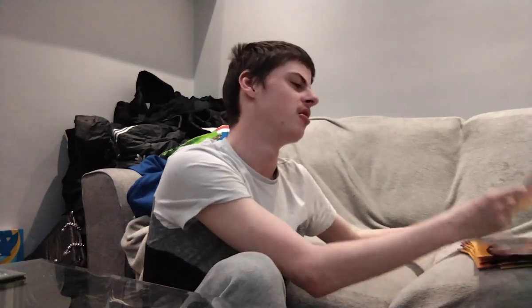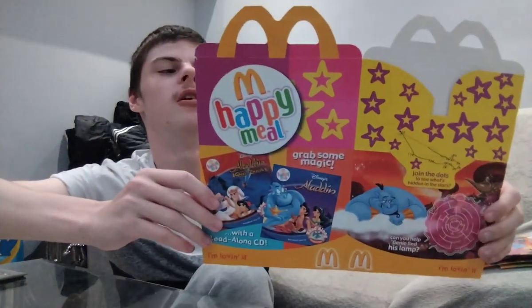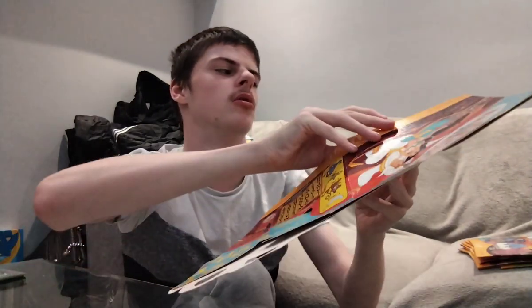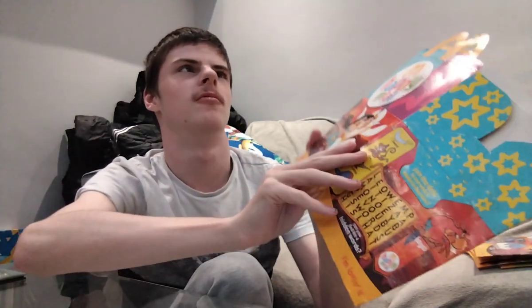Let's start off with the 2004 boxes. The first thing we got is Aladdin. This is 2004 — it's 20 years old. Look at the condition, guys.